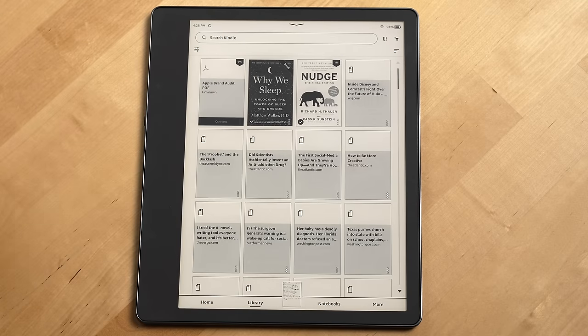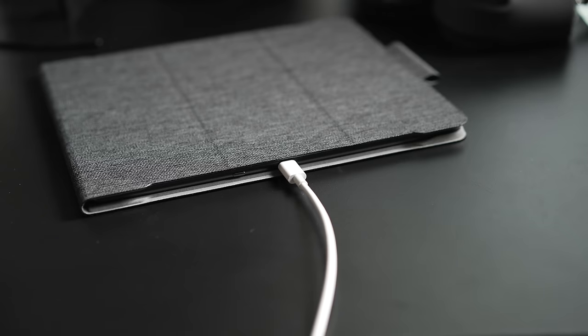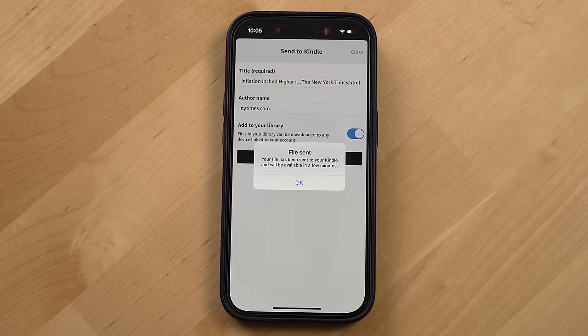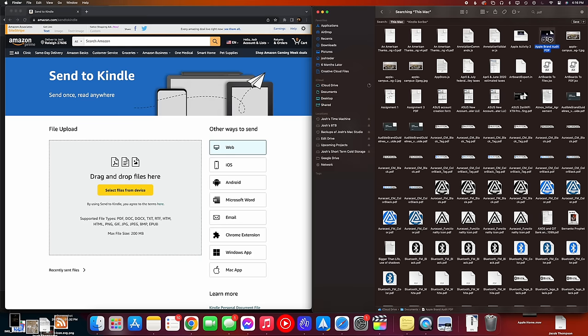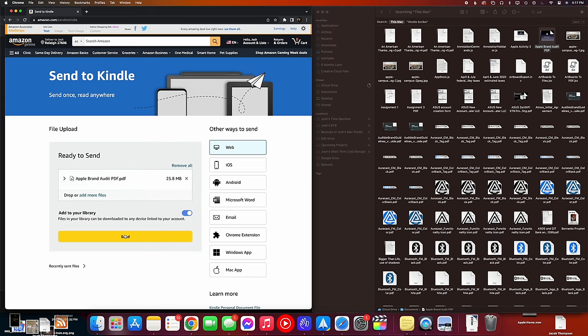Sending a PDF or other type of doc to your Kindle Scribe is actually relatively easy. You can do this via USB-C or by utilizing Amazon's Send to Kindle feature in the Amazon app on iOS, or maybe the simplest way is just by going to amazon.com/sendtokindle where you can drag and drop whatever files you need to get onto your Kindle Scribe.